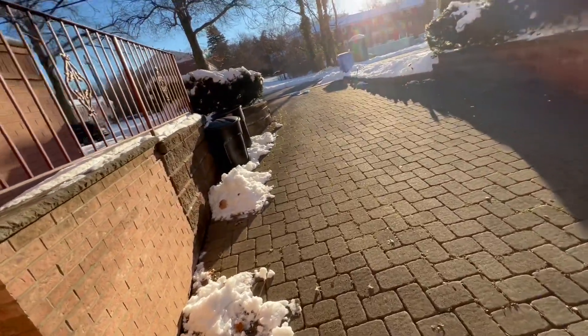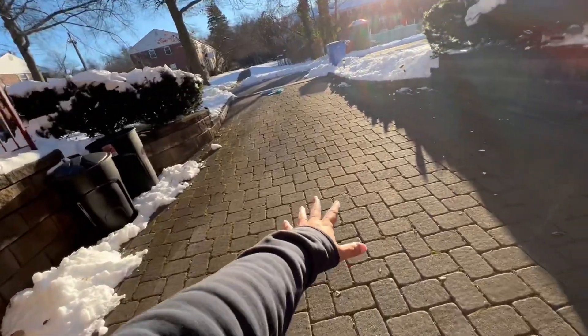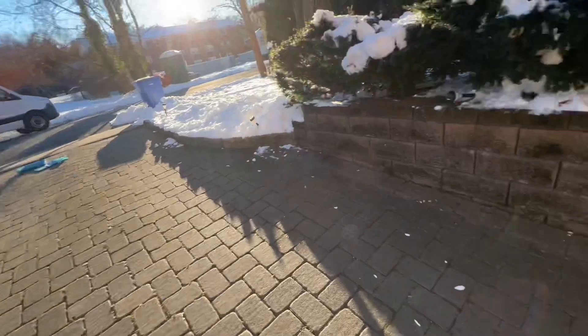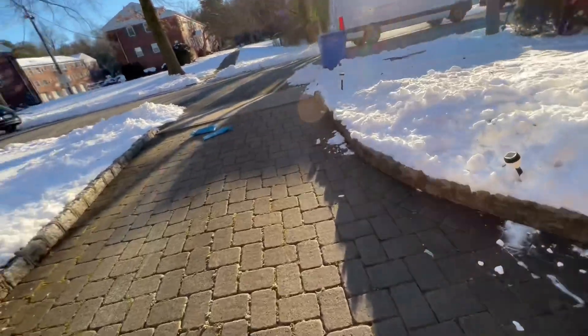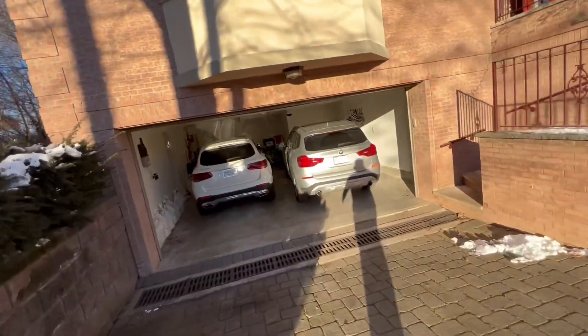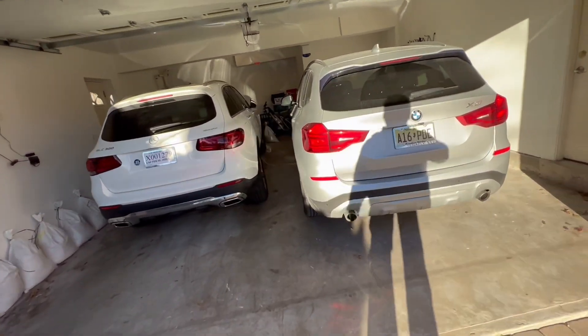Good morning guys, welcome back to the channel. There's still some snow on the sides, but this is what we shoveled yesterday. As you know, it's all part of house maintenance — there's so much snow on the ground but we had to clear the driveway, and here we have it.